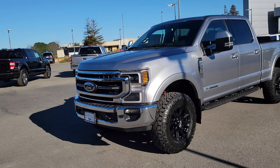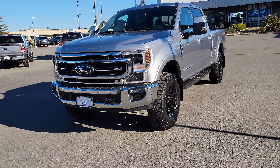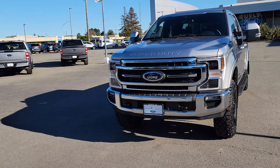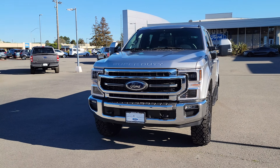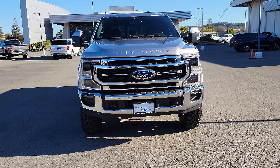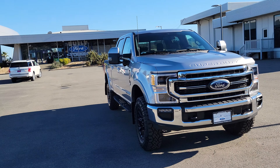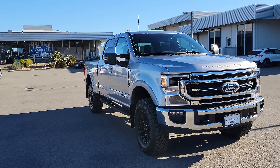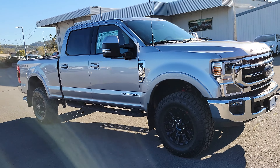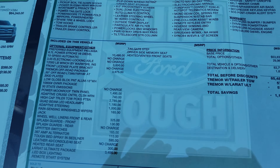We're going to look at everything that's installed in the truck, because the one who is going to buy this should know exactly everything that comes in it. After that we're going to do a quick walk-around and admire the truck, and in the end I'm going to invite you to come down to the dealership and make a deal right for you to take this home. So let's go.